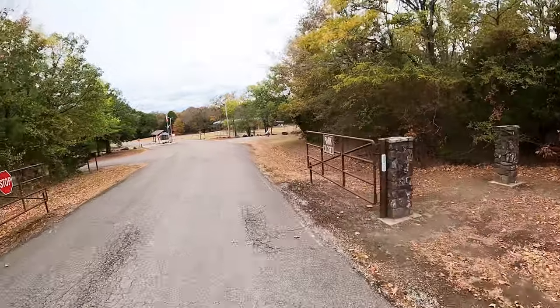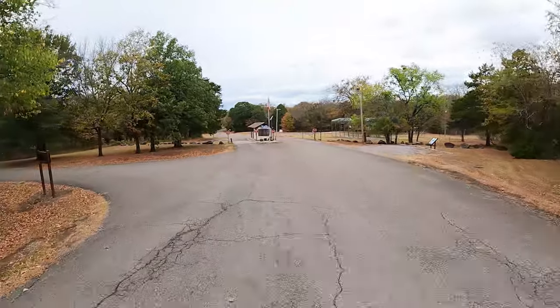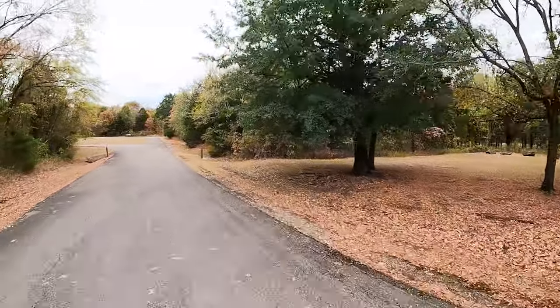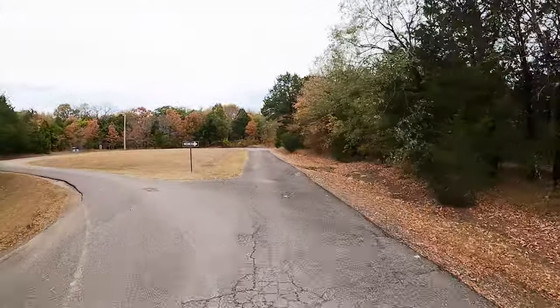It's very gloomy and overcast. We've got rain coming — it rained last night and that's a good thing because this area is in a drought. Being an RVer, I gotta check out the dump station.